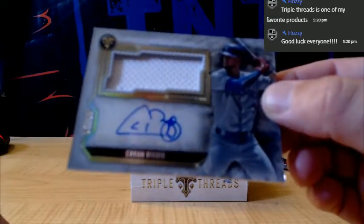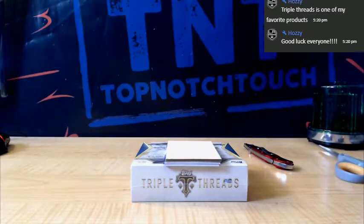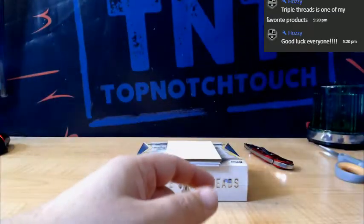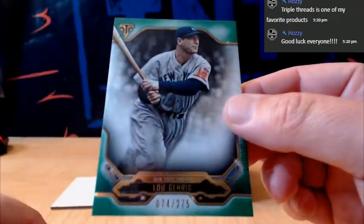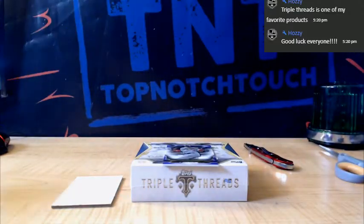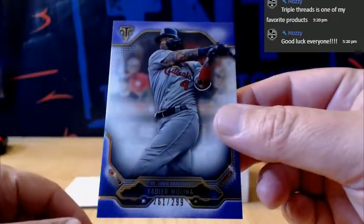For the Blue Jays, Kevin Biggio, numbered to 99. And we got an Emerald to 275 for the Yankees — Lou Gehrig to 275 green. And a purple to 299 — Yadier Molina for the Cardinals.